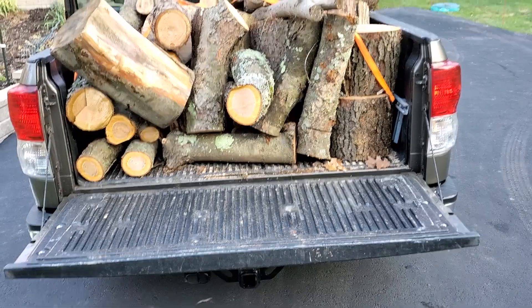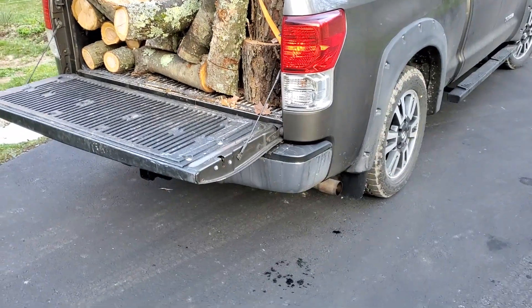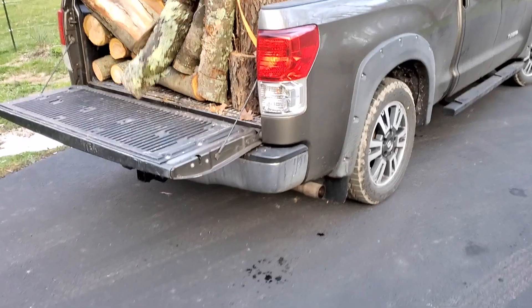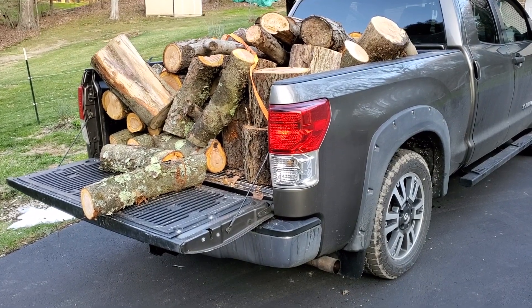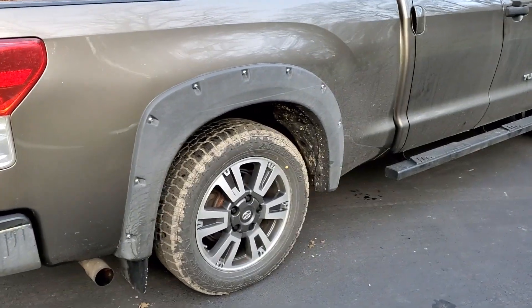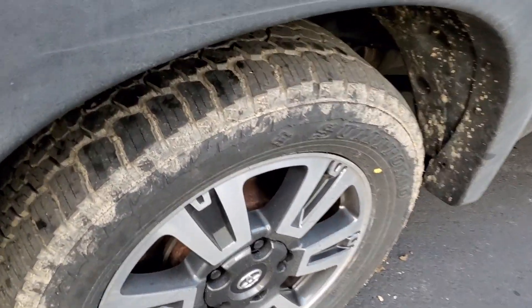Just lower the tailgate — see how much wood is there? That's impressive, that's a lot of wood. And the truck is not even fully loaded; there's still room if you go by the bump stops. I lowered the tailgate and nothing fell off until I started recording. Those bump stops underneath — there's still plenty of room. Let's see if I can get the camera there to show you guys.